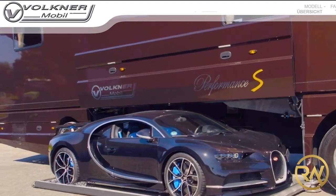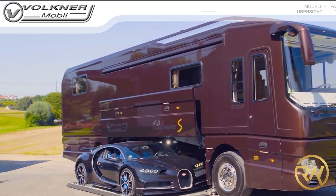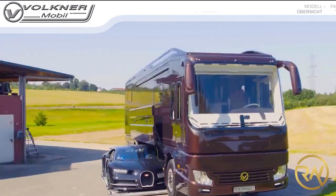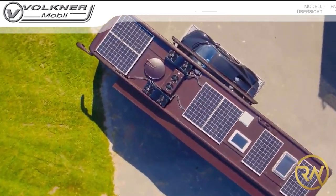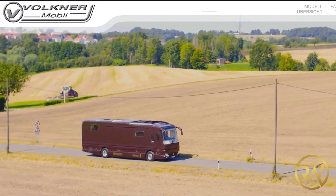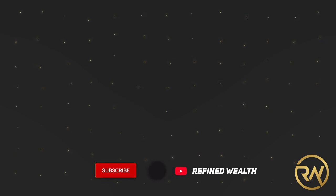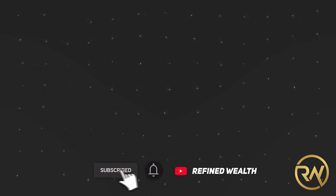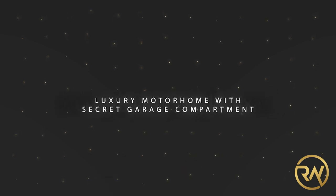Although Faulkner Mobile has already cemented its place in RV history as the manufacturer of some of the world's most extravagant recreational vehicles, they plainly weren't satisfied with its legacy. The price tag puts it in the unofficial record books as the most expensive luxury camper ever sold. Welcome back to Refined Wealth. For today's video, we'll have a peek at the inside of a $2 million RV with a hidden hypercar garage.